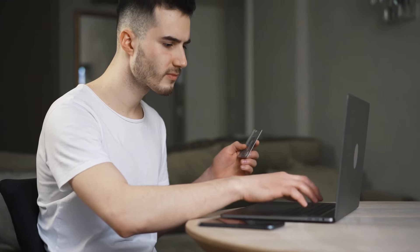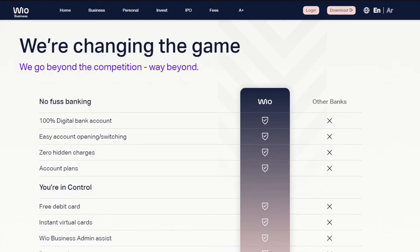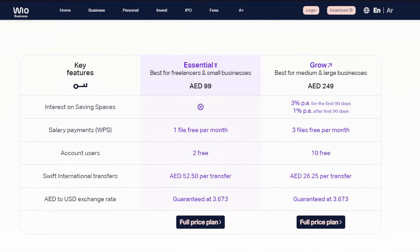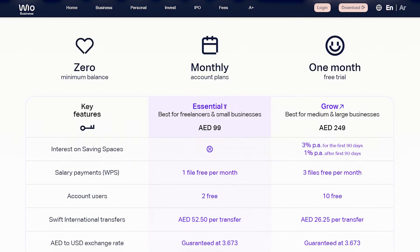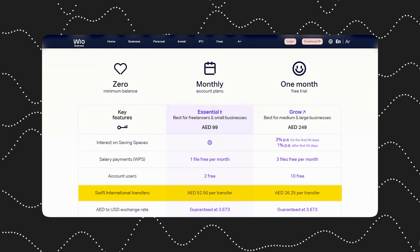In terms of fees for WIO Bank, as long as you have 3,000 AED in your personal account, all fees are waived and the account is completely free. For the business account, they have two packages: one is Essential at 99 dirhams a month, and one is Grow at 250 dirhams a month. The major difference between these packages is the number of users you can have on the account and the fees when you do international transfers.